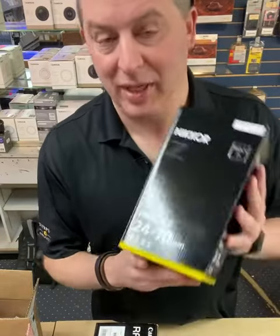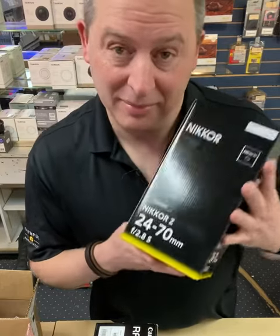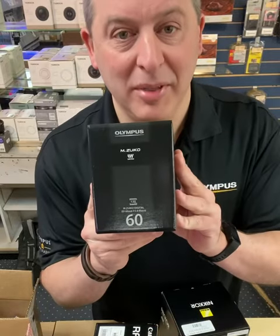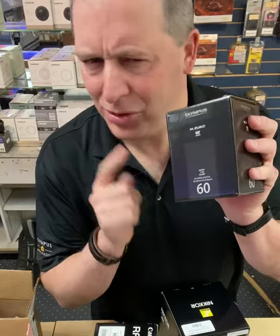For Nikon Z cameras, we've got the 24-70 2.8 — that's got to be beautiful. And for Olympus users, we did just get in the 60 millimeter macro. Also a fantastic lens. I used to own this one myself and I know it is sharp.